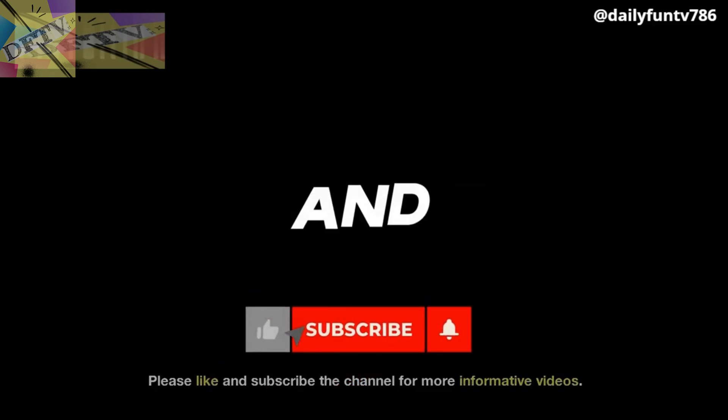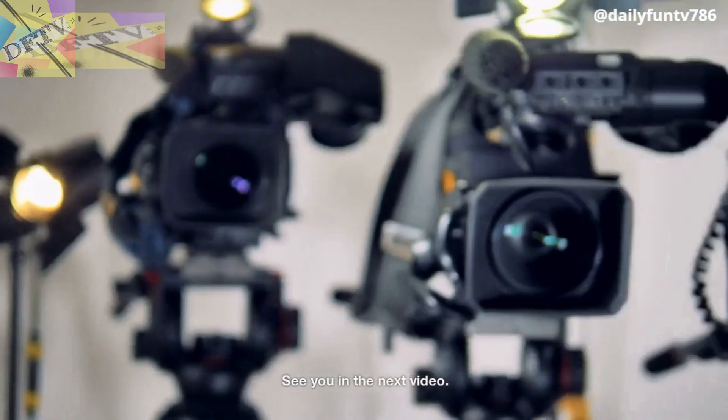That's all for today. Please like and subscribe to the channel for more informative videos. See you in the next video.